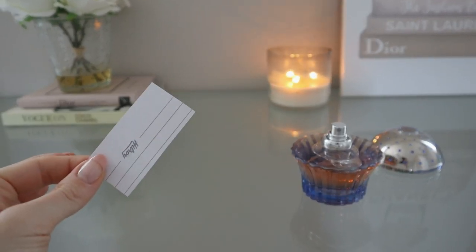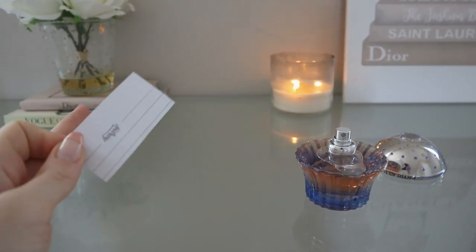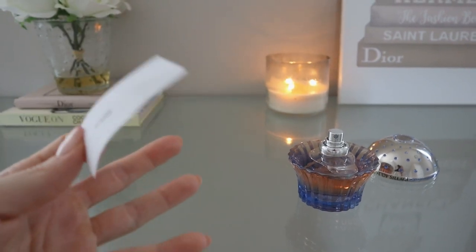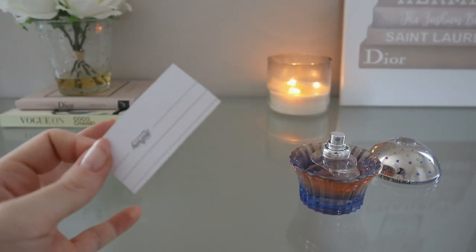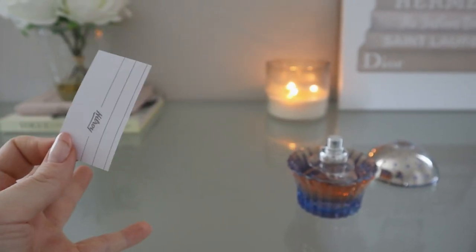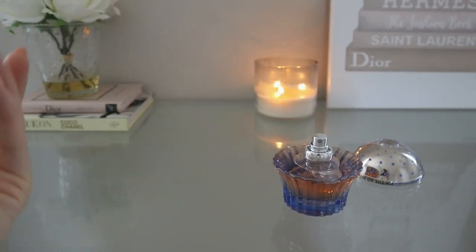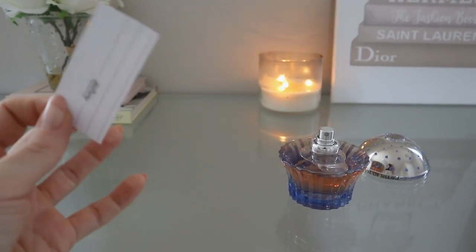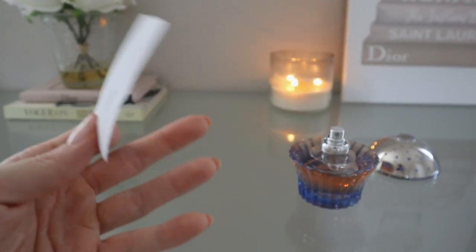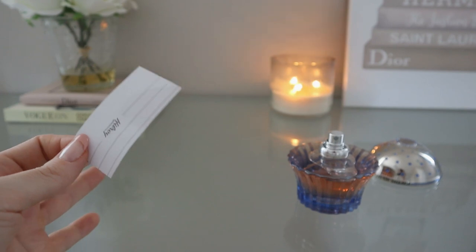Tiara smells so much better on skin and so much better when you wear it outside and catch it on fresh air. Once you catch a perfume on fresh air, that's when you truly get the essence of the fragrance. If you spray it on your skin inside the house, it mixes with the air already in your home and won't give you a true sensation. You really have to catch the sillage coming up to your face on fresh air to get a real idea of how the perfume wears.